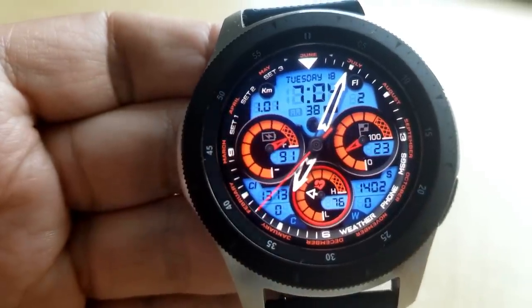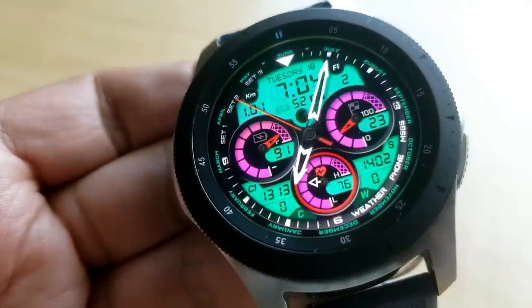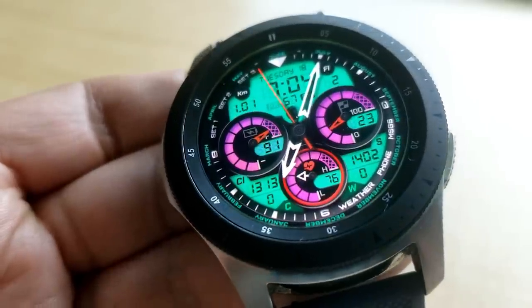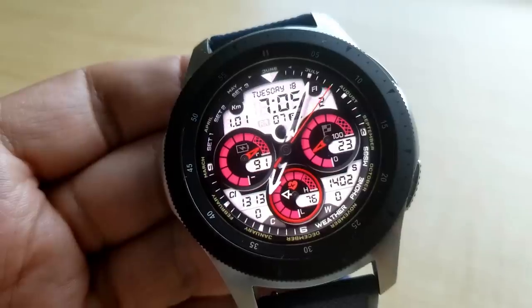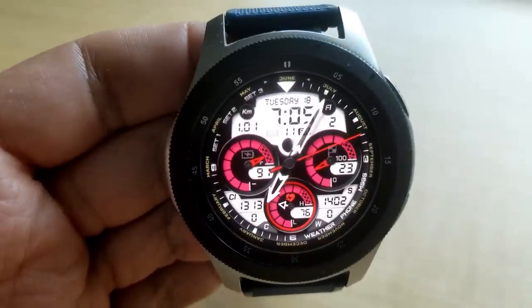A single tap right at the top in the 12 position allows you to change the colors of the index markers around the bezel. A single tap in the center changes the dial colors, and a double tap on the digital time changes the background colors of that LCD panel.